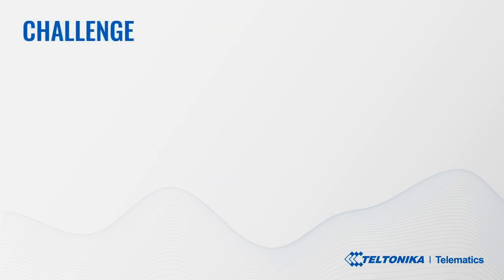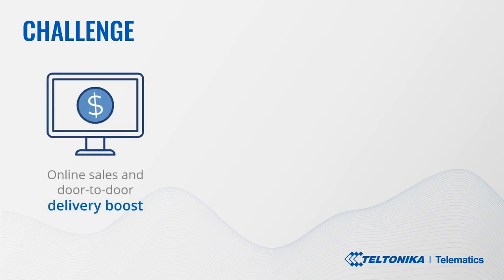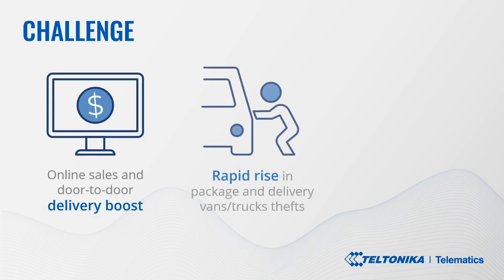The Challenge. A global pandemic has changed consumer behavior, causing substantial online sales and door-to-door delivery services boost worldwide. Unfortunately, this shift has led to a rapid rise in package and delivery van thefts country by country too.